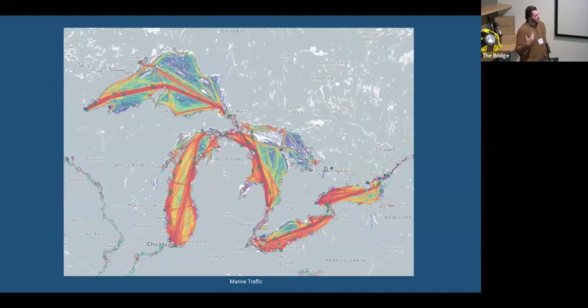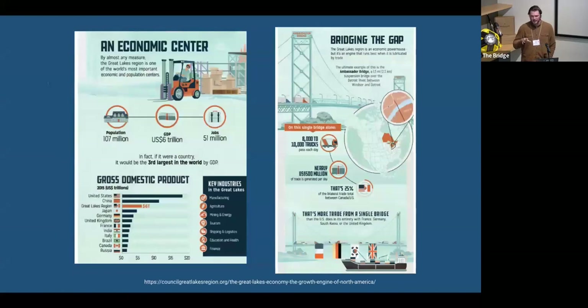Aside from drinking water and beauty, we also have a lot of commerce — this is an AIS heat map from Marine Traffic. If the Great Lakes were their own economy, we would be the third largest in the world by GDP. The Ambassador Bridge, which spans the river between Lake Huron and Lake Erie, is responsible for more trade than the entire U.S. does with France, Germany, or the United Kingdom.